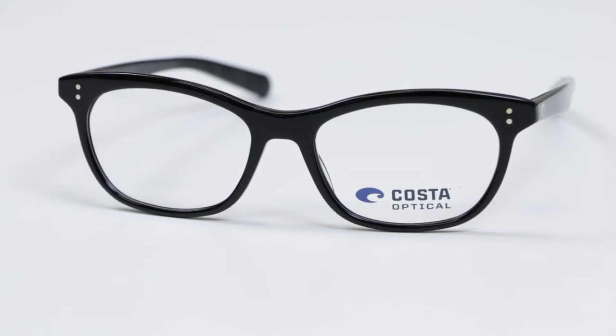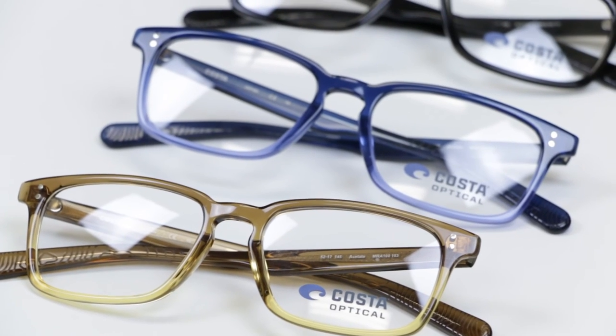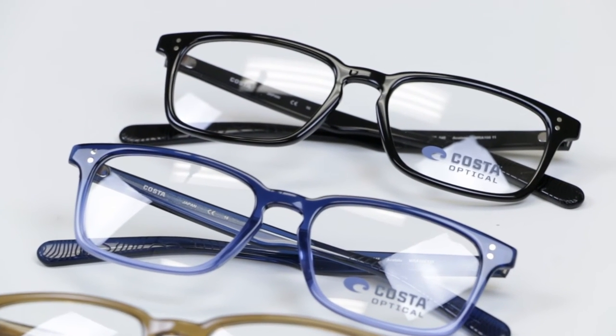So if you're looking for some new glasses — more of a fashion-inspired pair but you do not want to compromise on fit and comfort — I think you just might have found them from the Mariana Trench Collection from Costa, and you can get them from SportRx. Thanks a lot.